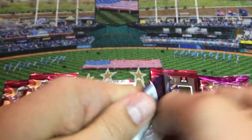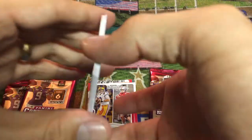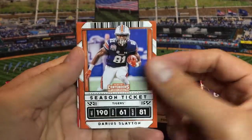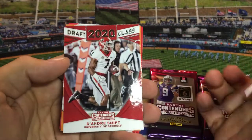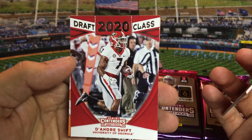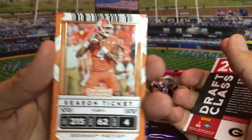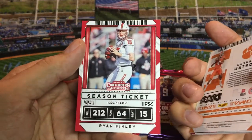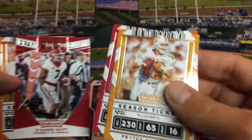Pack number two. There's Darius Slayton. Peyton Manning is a pretty cool one with the Tennessee Volunteers. We've got Dwayne Haskins, who's now with the Washington Redskins. Here we have a draft class card — it looks like maybe we get one of these per pack of current players. DeAndre Swift, running back — I want to say one of the top three or four running backs in the draft this year. There's Deshaun Watson, great player. I really like Deshaun Watson. I thought he was the number one quarterback coming out of the 2017 draft. My favorite card in that pack is probably the DeAndre Swift, although it's hard to hate on the Peyton Manning.